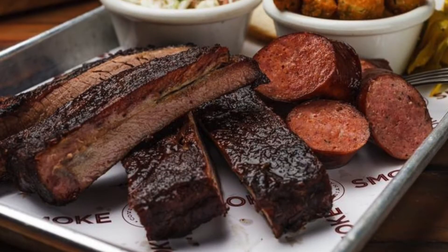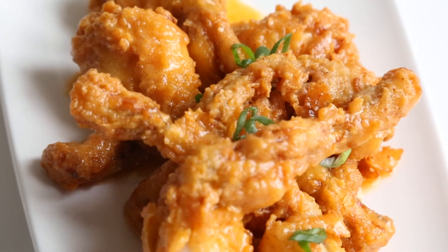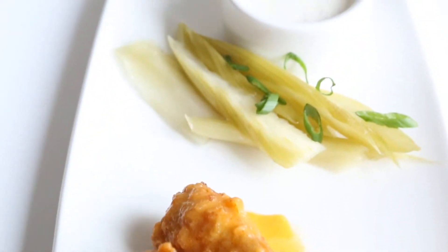We have our hot tamale. We do most of our smoking overnight. We always have our frog legs on the menu — that's something we wanted to keep going, done the way we've always done it at Oxlot: hot sauce butter, buttermilk dressing, and pickled celery.